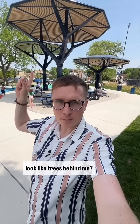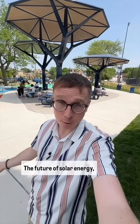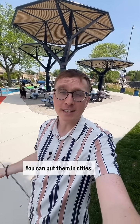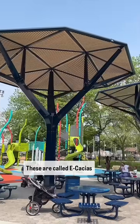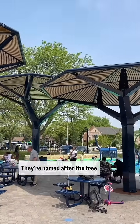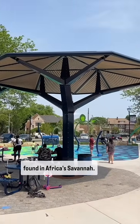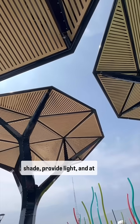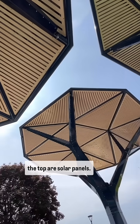You see these things? Well, they could be the future of solar energy. You could put them in cities. These are called acacias, the tree found in Africa. They're sculptures that give shade, and on the top are solar panels.